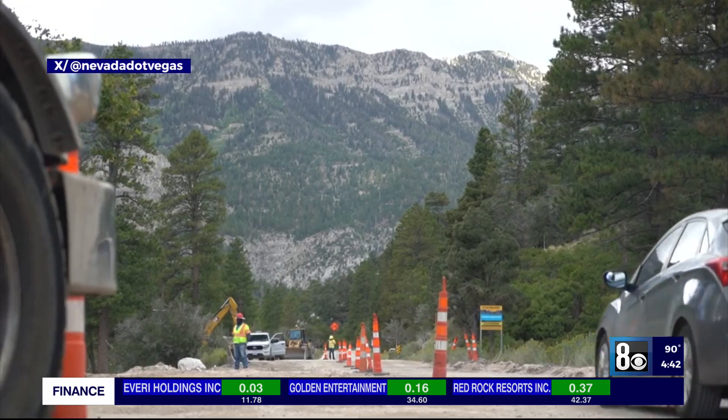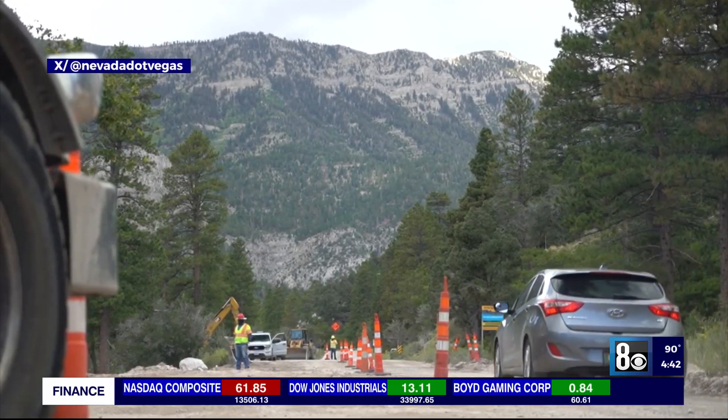Also under construction is a new 500-car parking lot. Staff say Lee Canyon is on track to open in time for the winter season, with the hope of cooler temperatures and more snow.